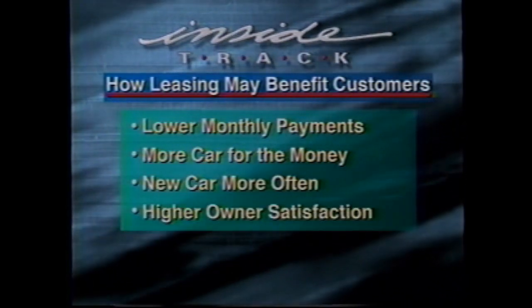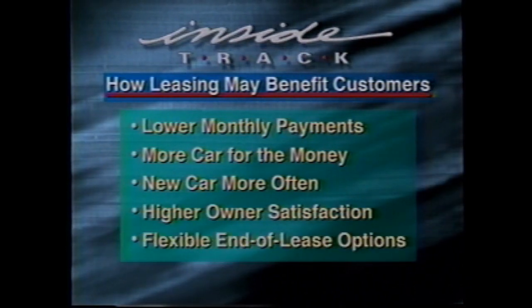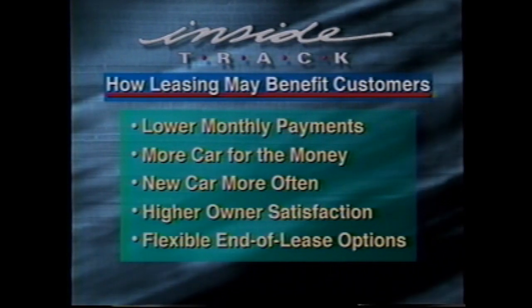In addition to lower payments, leasing may allow your customers to drive more car for the money and a new car more often. This also leads to higher owner satisfaction because of the reliability of a new car, and the fact that any problems during the lease period are often covered under Chevrolet's bumper-to-bumper limited warranty. GMAC Smart Lease also covers customers in the event of an insurance claim. One of the key advantages is the GAP protection — if the vehicle is stolen or totaled, the difference between what the insurance company settles and what they owe GMAC is paid by GMAC. This year alone I've had three customers take advantage of that.